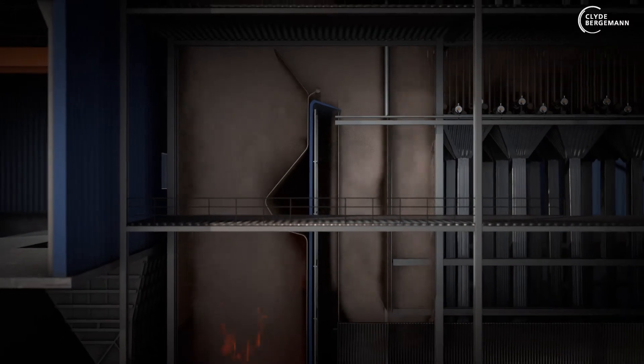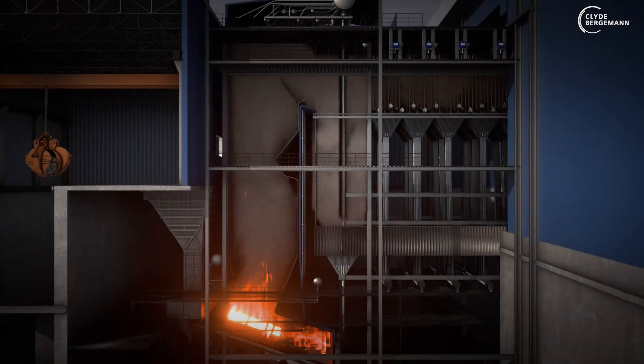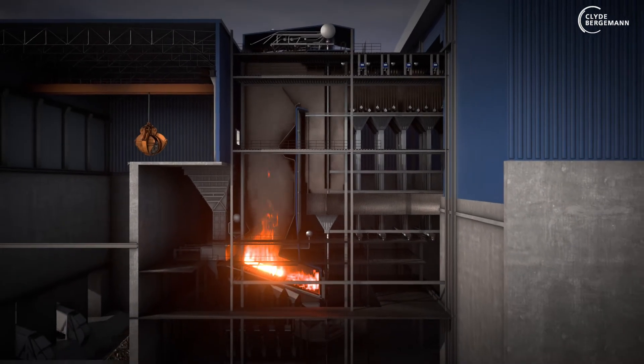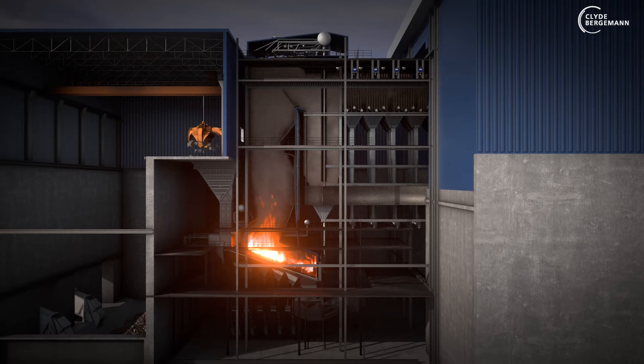The flue gas enters the convection section of the boiler. The transition from the radiant to the convection section of the boiler is a typical problem zone with critical fouling in waste-to-energy plants.